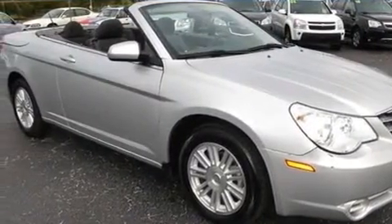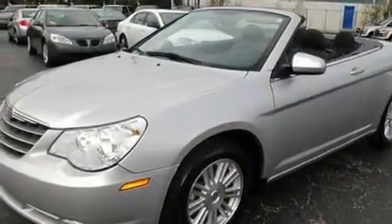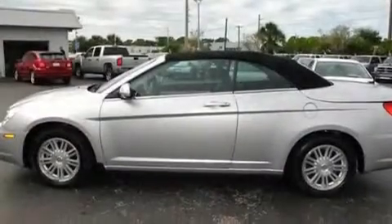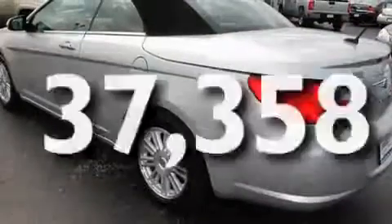Its top features include dual-power seats, solar-controlled glass, cruise control, satellite radio, aluminum wheels, a Sentry Key Theft Deterrent System, a passenger-side vanity mirror, a low-tire pressure indicator, heated side-view mirrors, and this vehicle has fewer than 38,000 miles on the odometer.